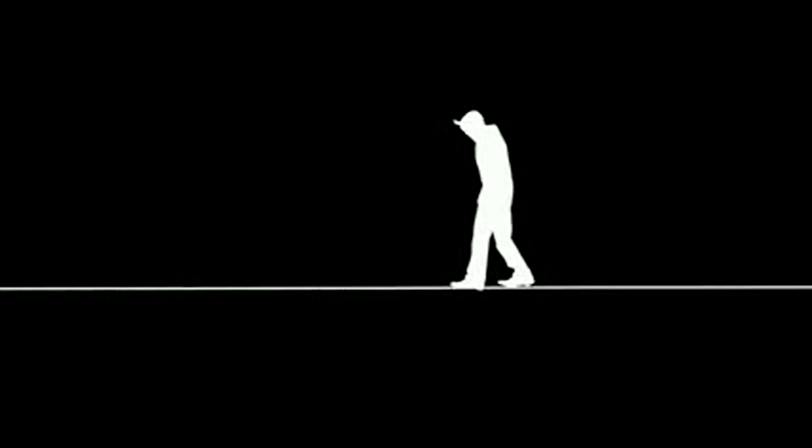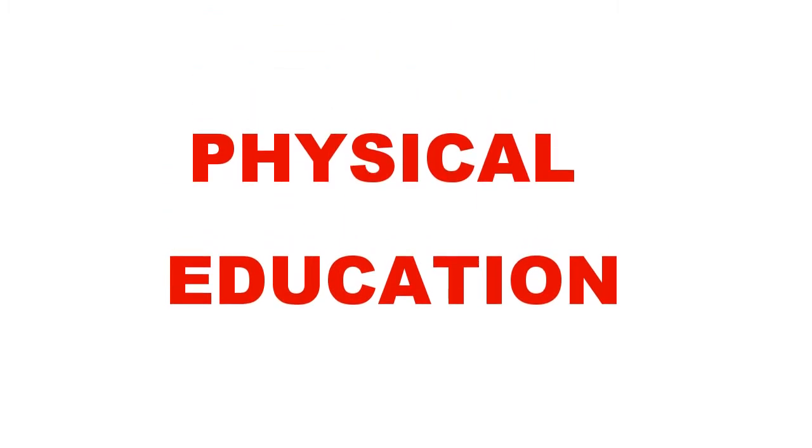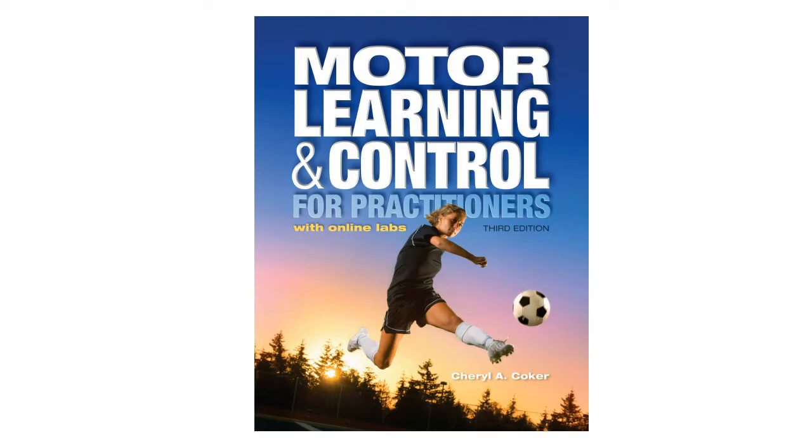Finding the ideal balance of theory and practice in a motor learning textbook can be difficult. It is also challenging to find a book that is helpful to all your students who will work in a variety of professions as teachers or practitioners in physical education, kinesiology, exercise science, coaching, athletic training, physical therapy or dance. From Holcomb-Hathaway Publishers comes Motor Learning and Control for Practitioners, 3rd edition, now with online labs.